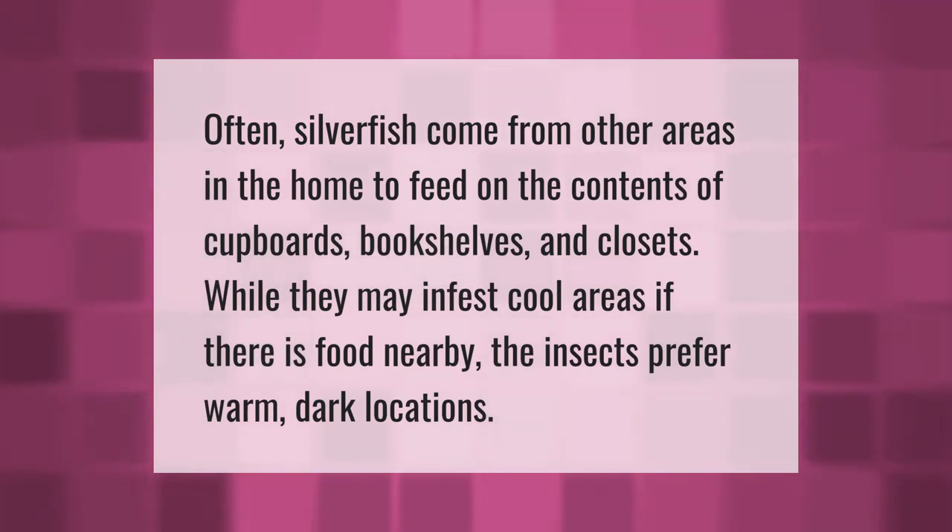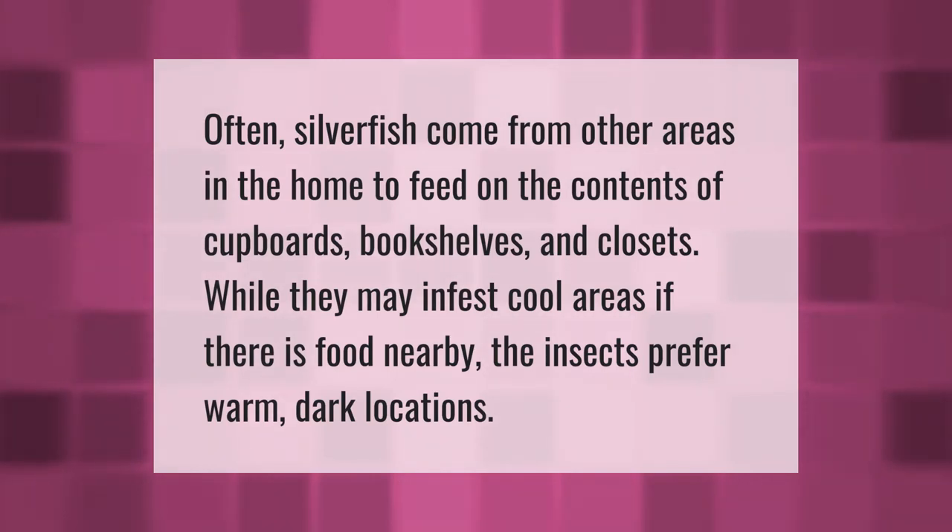Often silverfish come from other areas in the home to feed on the contents of cupboards, bookshelves, and closets. While they may infest cool areas if there is food nearby, the insects prefer warm, dark locations.